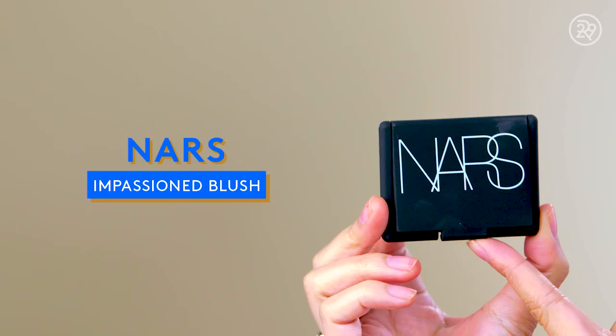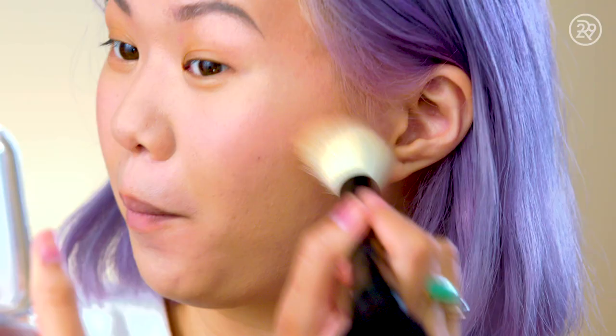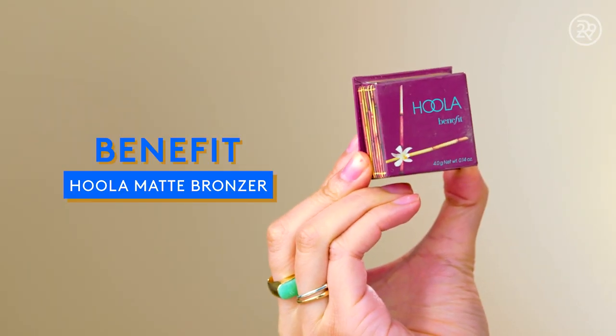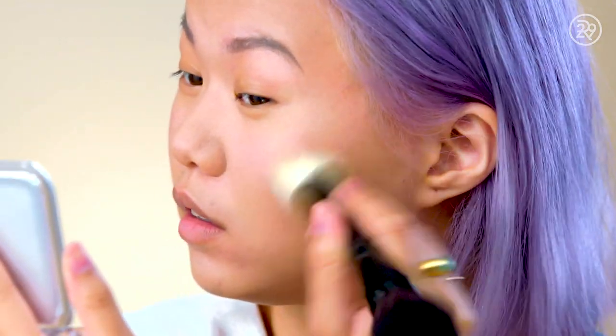Next up we have blush — this is the shade Impassioned. I'm going in with this brush onto the apples of my cheeks. I love the NARS matte blushes, it's just a good one. Then bronzer — it's Benefit Hoola. I have this little mini one, it's great for travel. It's just a great matte bronzer you can use for both bronzing and contouring. Nice and versatile.